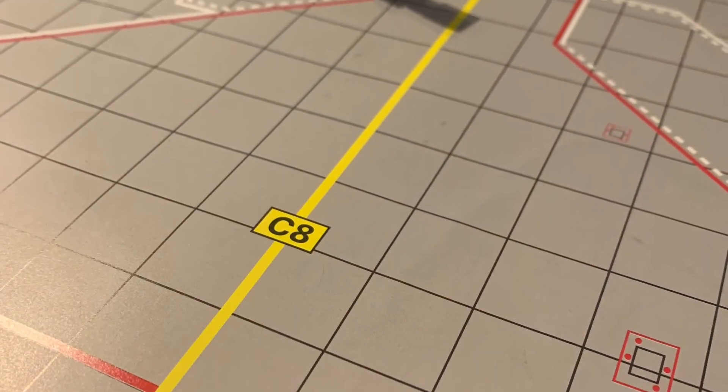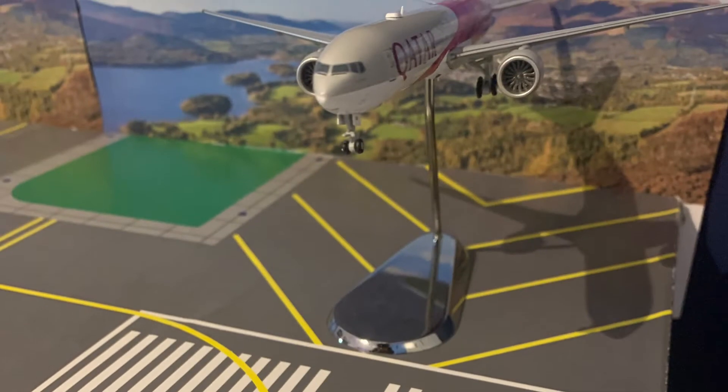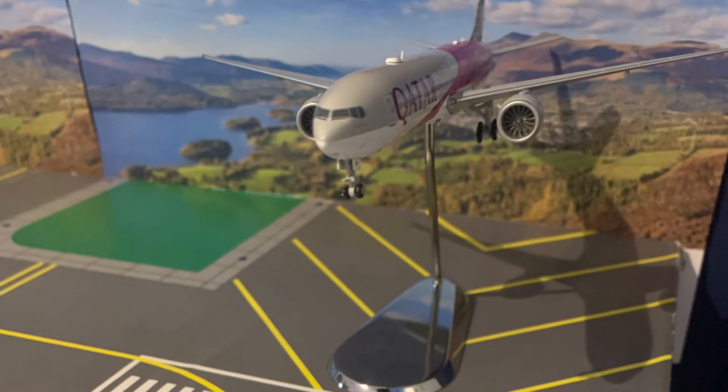Next up, here we have gate C8 which is currently empty — however, not for long, as this Boeing 777-300ER of Qatar Airways is on its way in.